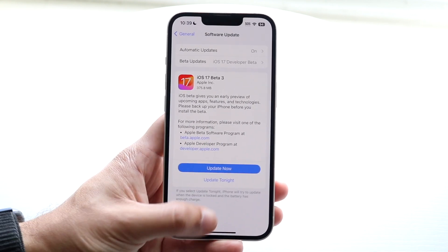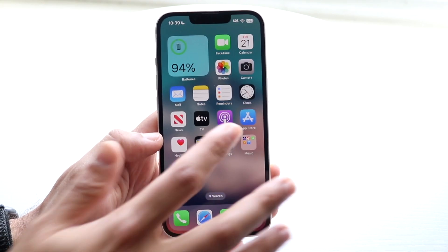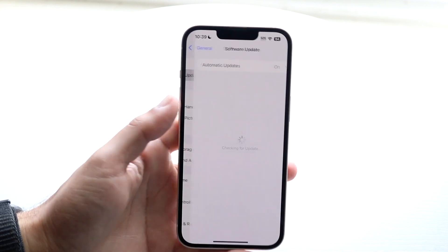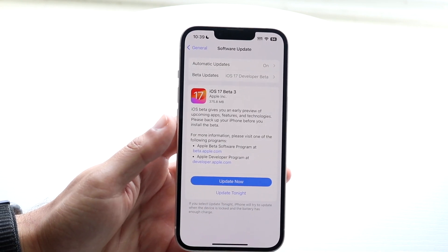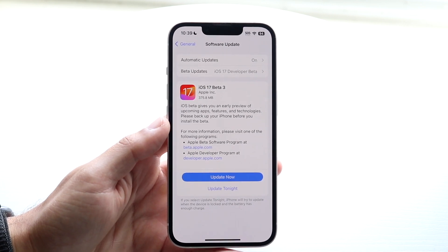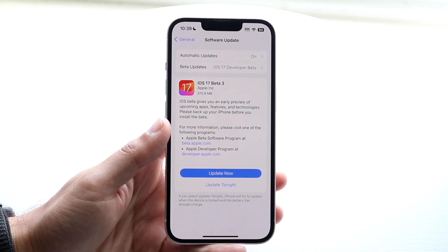If that doesn't work, the next thing I'd recommend is closing out of the Settings app, waiting a few seconds, then going back into Settings and into your Software Update panel and trying to update once more. The 'Update Requested' message may still be there or it may have gone away — check and see if you can proceed from there.